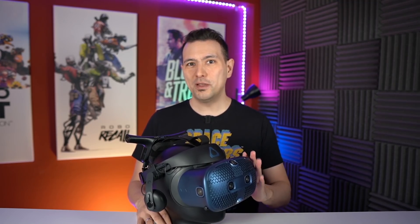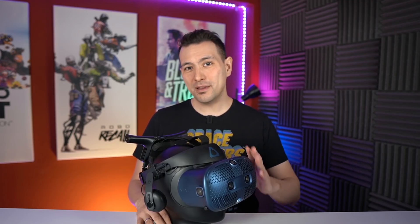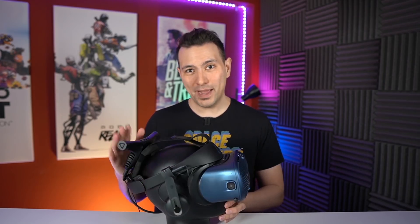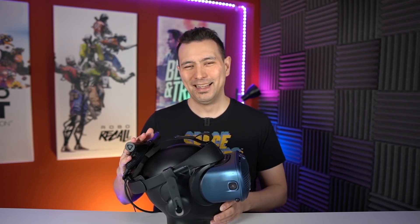Now I want to hear from you. What is your opinion about these new headsets? What do you think would be a good price for the Cosmos Play? What do you think about the $1,000 Cosmos Elite package with Lighthouse tracking, wands, and base stations — would you choose it over the Valve Index Complete Set because of the wireless kit? Also let me know what you think about the Cosmos XR, especially if you're into business applications.